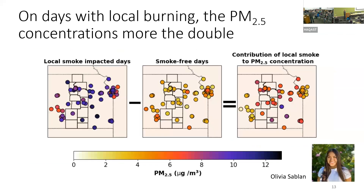Olivia Sablon in my group has been doing a lot of this analysis. On days where there's local smoke, PM concentrations from the monitors go above 12 micrograms per meter cubed. On smoke-free days, it's about a third of that. The smoke contribution is more than double the baseline concentration, which you wouldn't know just by looking at regulatory monitors since the peak is not where those monitors are.